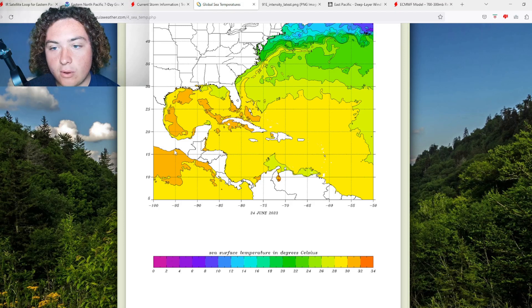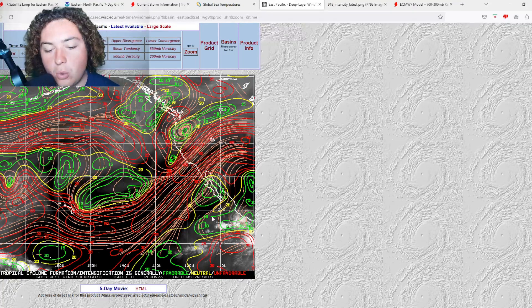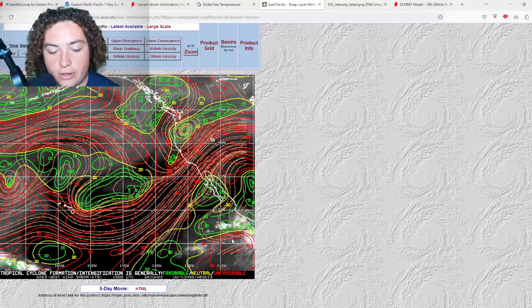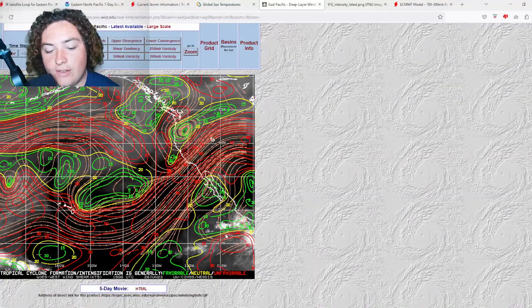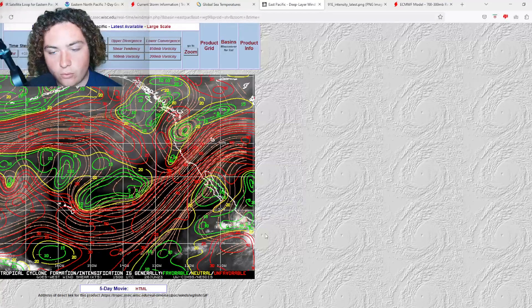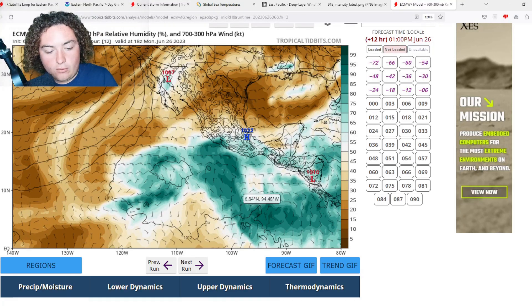If we take a look at the wind shear, it is actually quite favorable for development at this time. There is a little bit of shear to the south of it, but it should not impact the system to a scale where it would stop development or anything like that. We also have the latest shear run and moisture runs as well.